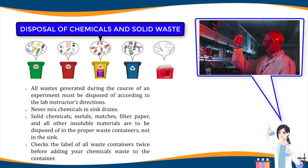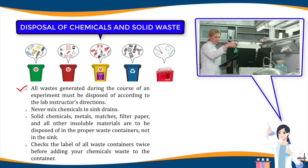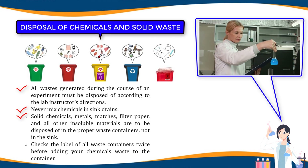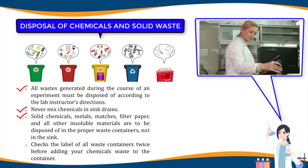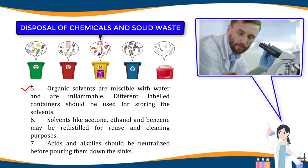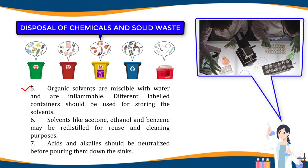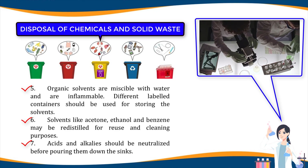Disposal of chemicals and solid waste: one, all wastes generated during an experiment must be disposed of according to the lab instructor's directions. Two, never mix chemicals in sink drains. Three, solid chemicals, metals, matches, filter paper, and all other insoluble materials are to be disposed of in the proper waste containers, not in the sink. Four, check the label of all containers twice before adding your chemical waste to the container. Five, organic solvents that are miscible with water and flammable should be stored in different labeled containers. Six, solvents like acetone, ethanol, and benzene may be redistilled for reuse and cleaning purposes. Seven, acids and alkalis should be neutralized before pouring them down the sink.